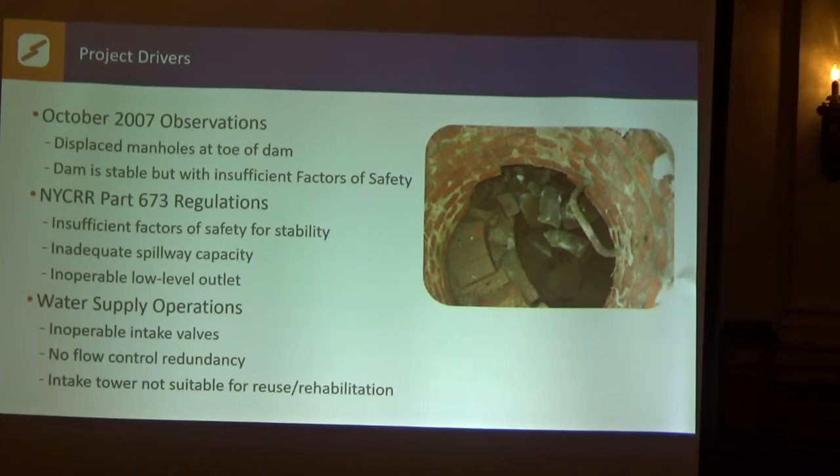A low-level outlet is typically designed so that in case of an impending failure, you can lower the pool safely in a controlled way before it lowers itself in a catastrophic way. Those three major elements of work needed to be addressed. Since 2012, the water department's been moving forward trying to develop the appropriate plan, while also integrating improvements to the water supply system — restoring the capabilities that once existed.